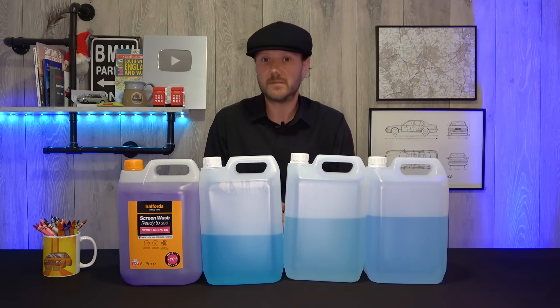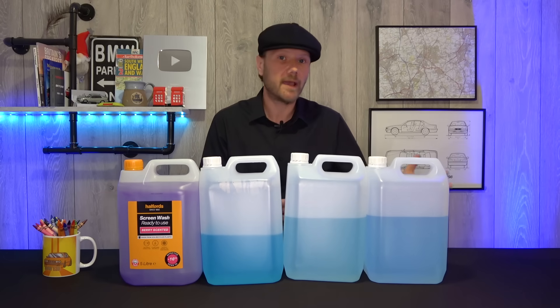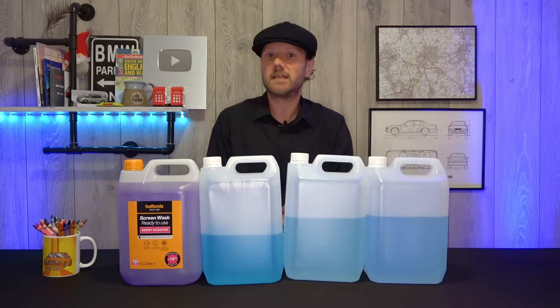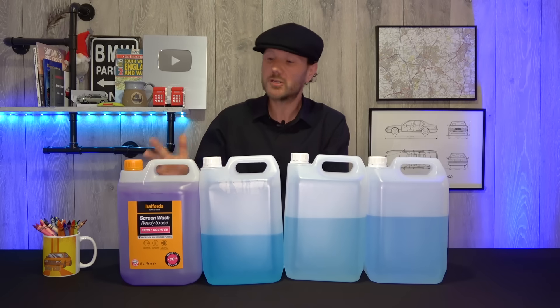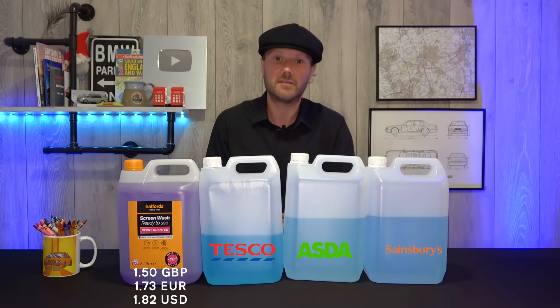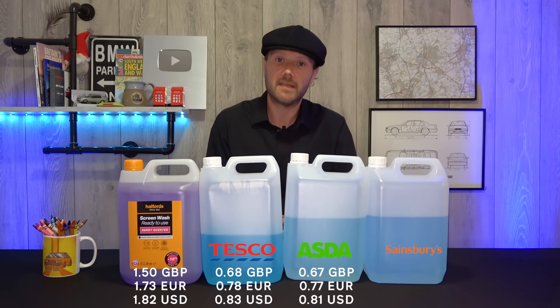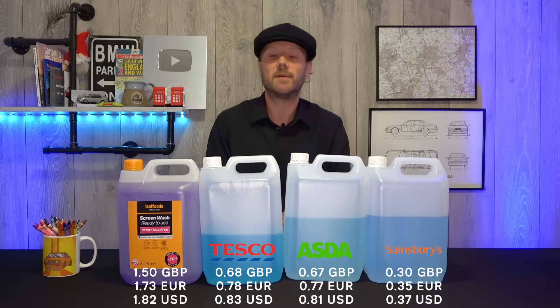So how do the supermarket petrol station machines compare to the shop-bought screen wash? At first glance, we've got less screen wash, but don't forget we also paid less money. The important thing here is how much it costs per litre. Our shop-bought screen wash costs £1.50 a litre, so that's going to act as our benchmark. Tesco costs £0.68 per litre, Asda costs £0.67 per litre, and here's where things get interesting — Sainsbury's costs £0.30 per litre.